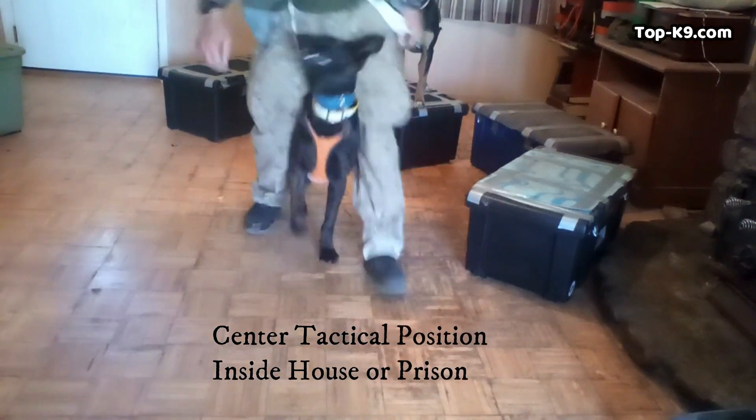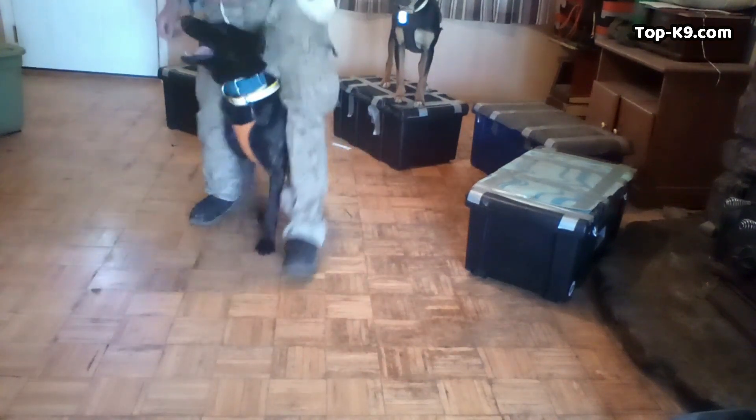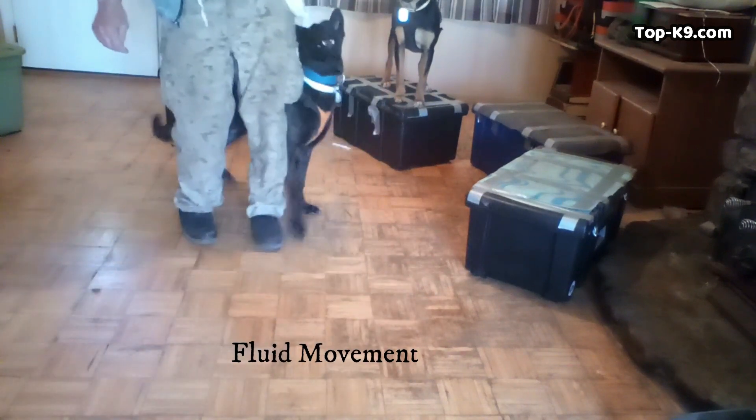I don't use any voice commands. Everything is signaled from body movements, which is what you do with tactical dogs and also with movie dogs — film dogs.